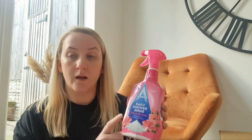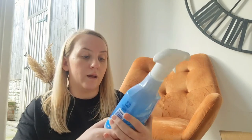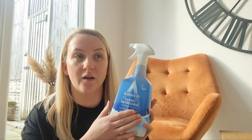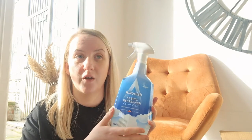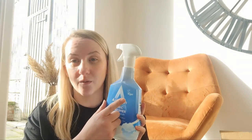Another Astonish product: daily shower shine. This is really good — you just spray it in and leave it, and it smells nice as well. Then I've got the Astonish fabric freshener in Cotton Fresh. This just keeps everywhere nice and fresh — the sofas, the rugs, beds, curtains and things. I do recommend this, and all the Astonish products are vegan as well, which is always good.